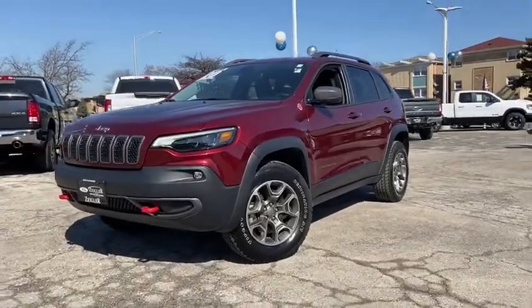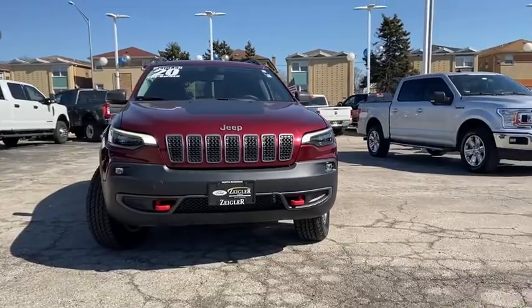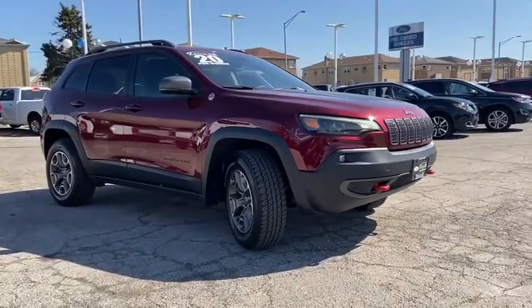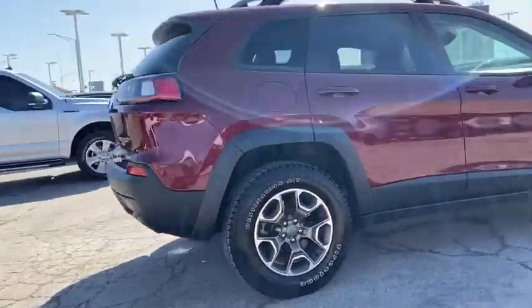You are going to love the 2020 Jeep Cherokee. The Jeep Cherokee offers superior off-road capability. This makes the Cherokee a fine choice for families who venture off-road or vacation in the mountains or other remote areas.